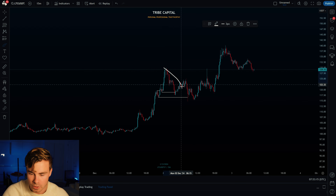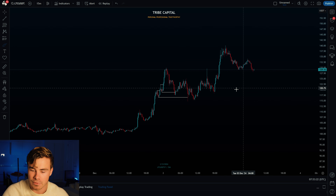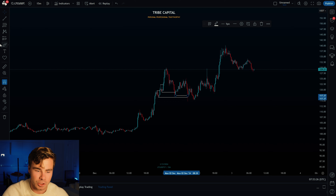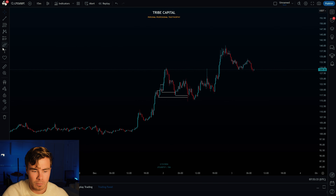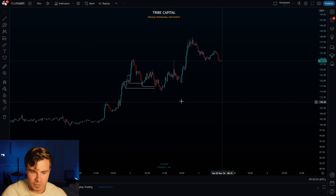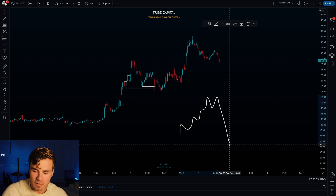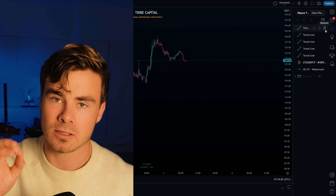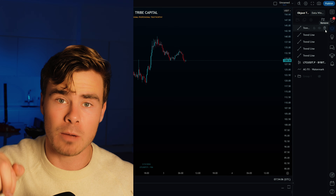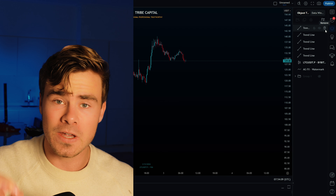Price is always attracted to that liquidity pool. We purge the first liquidity pool, get a bounce, and that bounce engineers even more liquidity beneath the next low — because people see a sweep followed by a strong bounce and FOMO into longs again. Smart money uses that liquidity to fill their orders. We get another push, purchase liquidity pool once, purchase it twice, then push to the upside. This is my favorite continuation structure — slow grind to the upside, followed by a flush, then a trade back above that high and continuation upward.